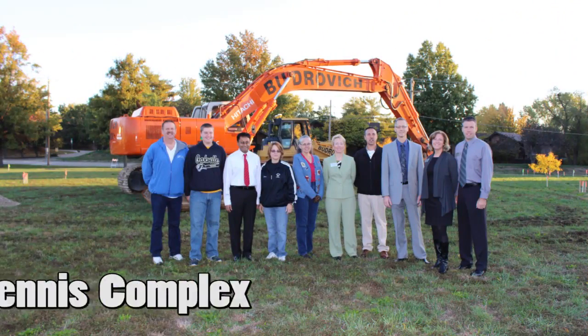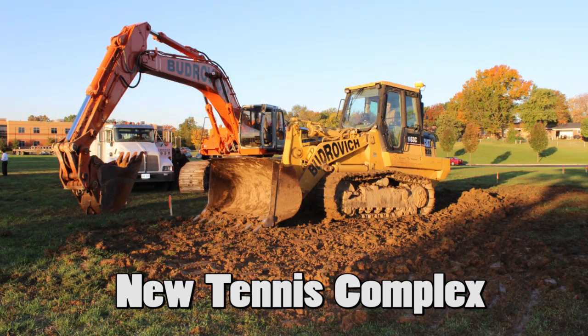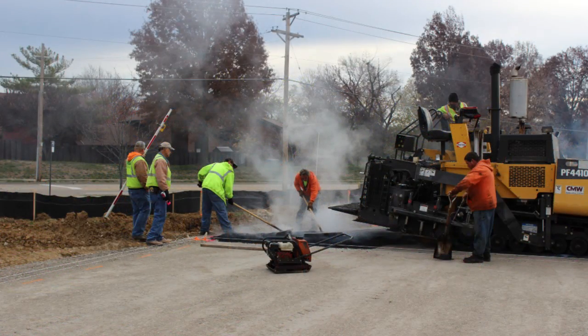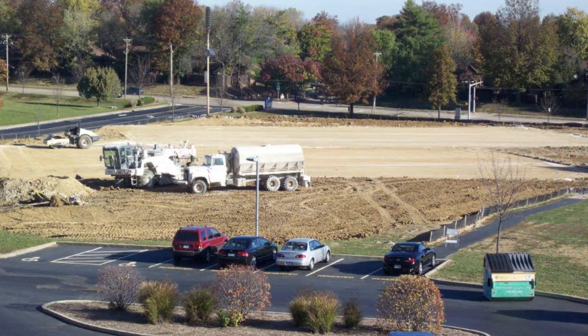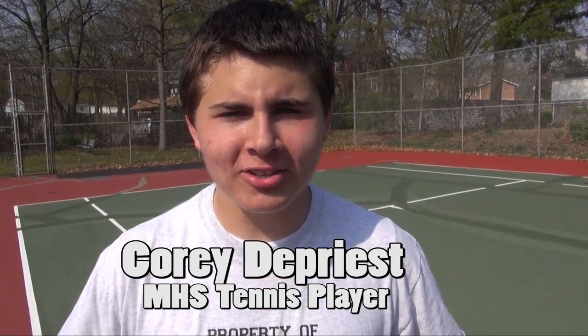The construction of the tennis facility at Bernard Middle started in October of 2012 and is scheduled for completion this spring. It will include eight new courts, including four that will be marked for junior play. The facility will be the new home court for both Oakville and Melville High Schools and will also be used by community members. Students expressed excitement, noting it's going to be a good change for the program.